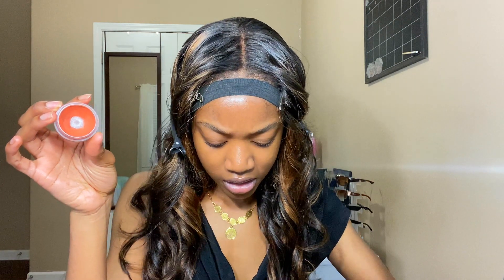Going in with the cheeks — as the foundation base is done — I'm gonna be going in with this elf putty blush. I've had this for a really long time. This blush is gonna serve as a color corrector. I did buy a color corrector at some point and I tried the blush out instead, and I don't care — this blush is so much better than the color correctors I've used.